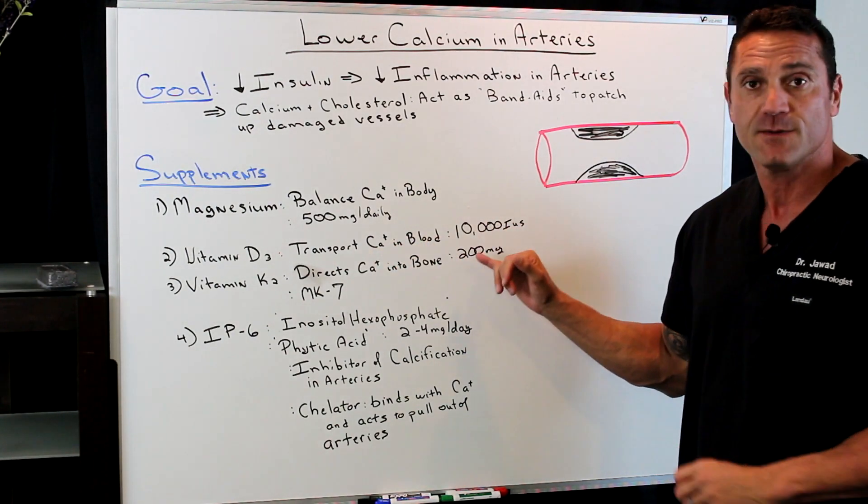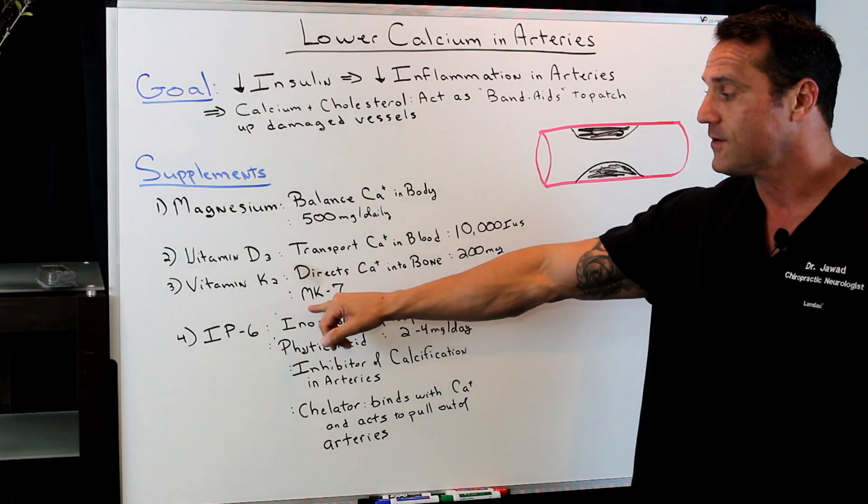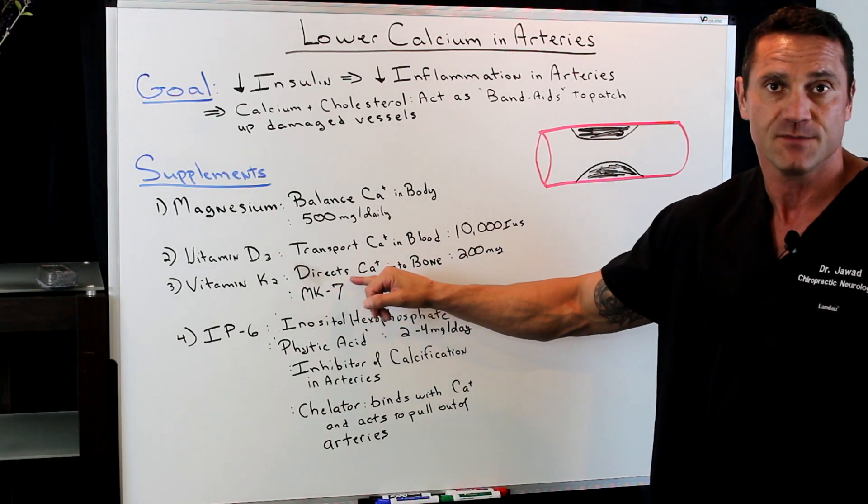With vitamin K2, I always recommend 200 micrograms a day. You always want to look for the MK7 form for best absorption.